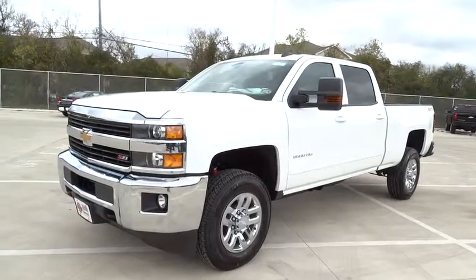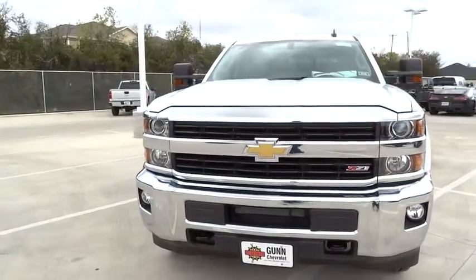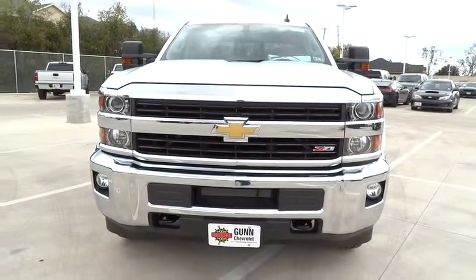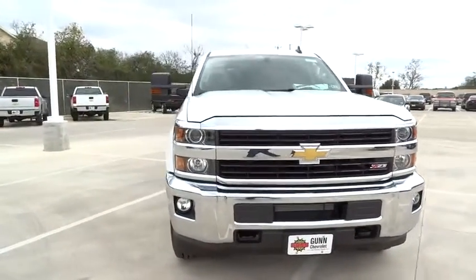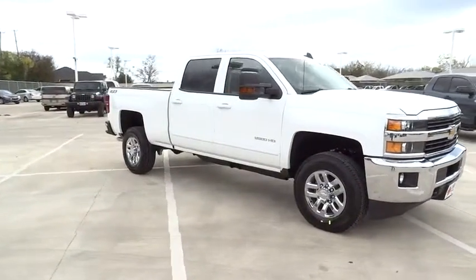2015 Silverado 1500. The Chevy Silverado 1500 has the lowest cost of ownership of any full-size pickup and is priced below $55,000. Here are some of this vehicle's great options.